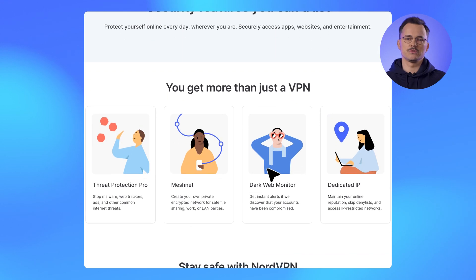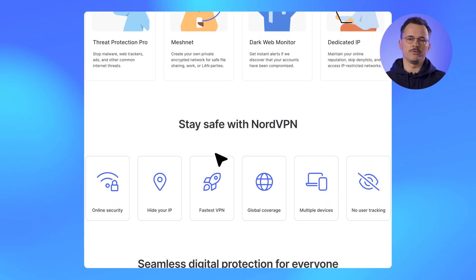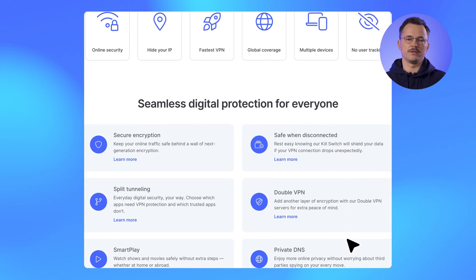For users who can't update their device operating system and are using the App Store app version, we suggest switching to the NordVPN macOS sideload app version for a richer feature set than the App Store app version.